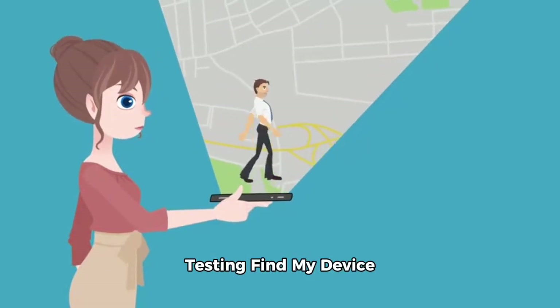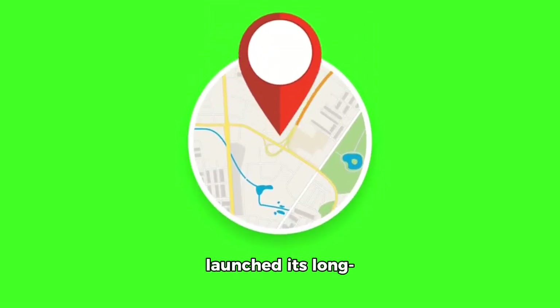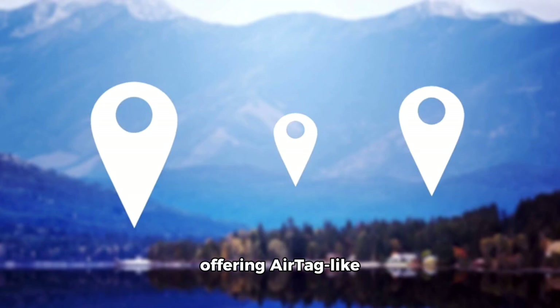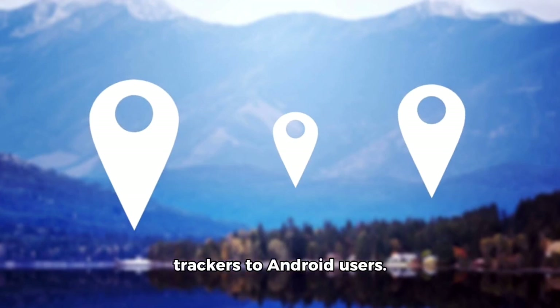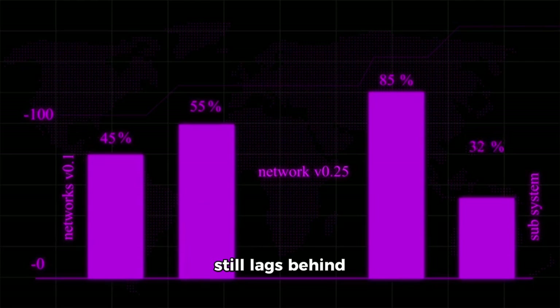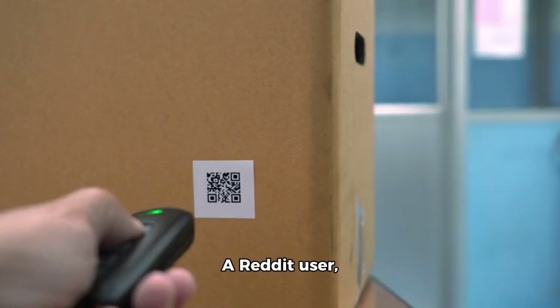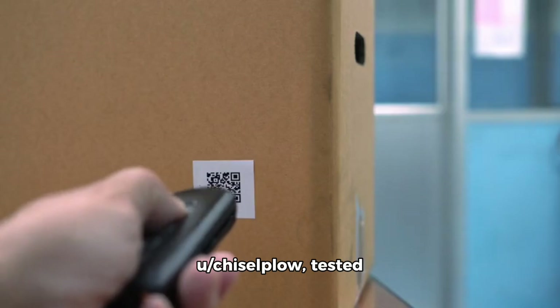Android versus Apple: testing find my device trackers in real world conditions. Google recently launched its long-awaited Find My Device network for Android, offering AirTag-like trackers to Android users. However, the current state of the network still lags behind Apple's, as demonstrated by a recent experiment. A Reddit user, u/chiselplo, tested Google's Pebbleby tracker against Apple's AirTag.